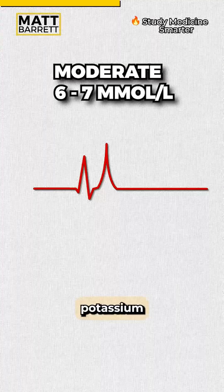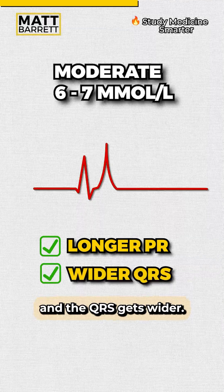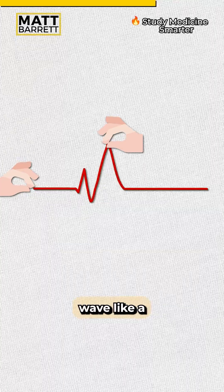A moderately raised potassium is between about six and seven. At this phase, the PR interval tends to get longer and the QRS gets wider. So imagine you're still pinching that T wave, but on the other side you're starting to pull the ECG wave like a piece of string.